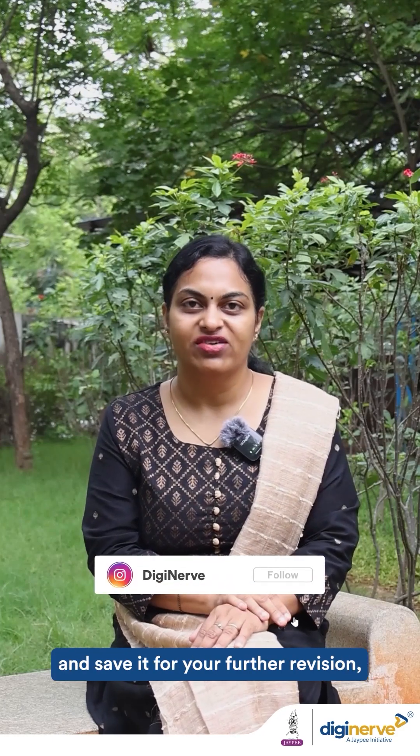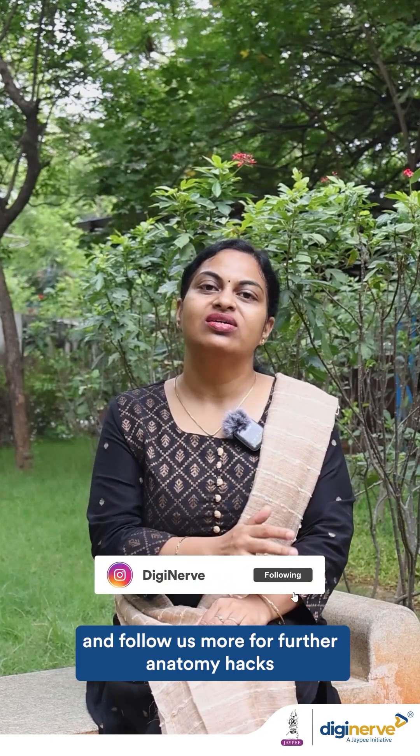Hope this video is useful. Do like it, share it with your friends, and save it for further revision. Follow us for more anatomy hacks.